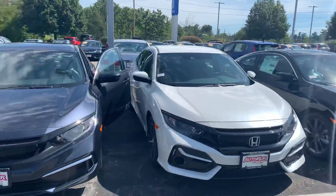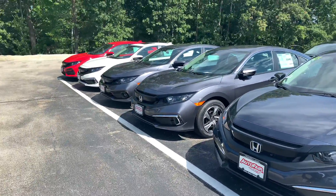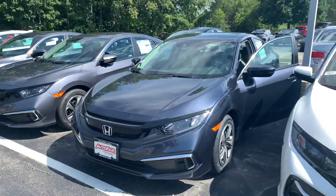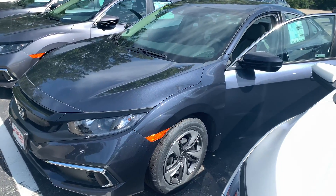We are also the back-to-back recipient of the Honda President's Award for Excellence. This is an award we have won directly from Honda a record 15 times in New England, and it is a clear testament to our commitment to customer service here at AutoFair.